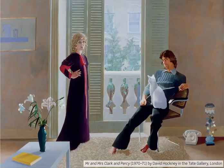Usually in a painting, the married couple are close together. But in this painting, they're separated by a big open window, which symbolises the distance between them. The white cat sitting on Mr Clark is a symbol of infidelity. It seems that Hockney didn't think that their marriage was going to be very happy, and in fact the couple got divorced four years later.